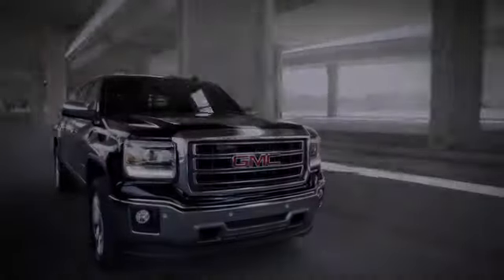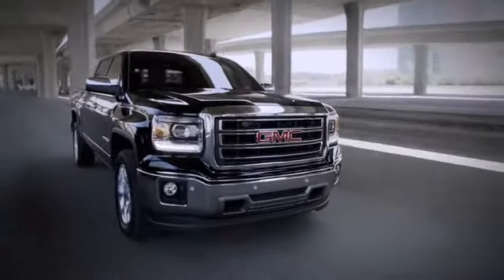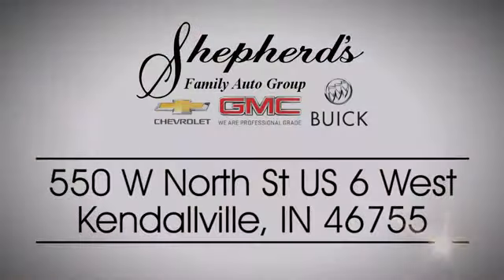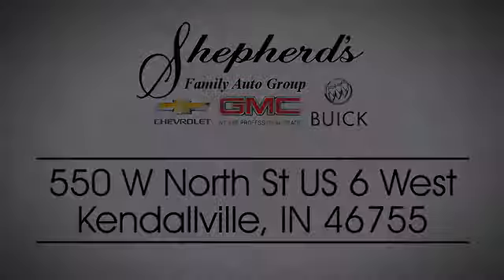Hurry in today for a test drive. Shepard Chevrolet Buick GMC is your local Kendallville and Fort Wayne dealer. Stop in and see us today on North Street, US-6 in Kendallville.